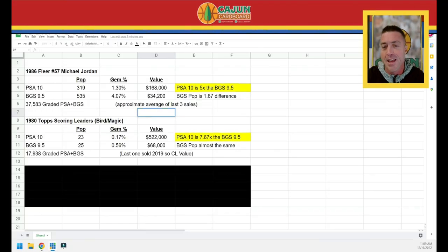Here's what we're going to do. I've got a Google sheet with the two iconic basketball cards I chose: the 1986 Fleer Jordan and the 1980 top scoring leaders. The reason I chose those cards is because people oftentimes weigh in and say the PSA 10 is way overpriced. And that's not what this video is about — it's not about PSA 10 versus BGS 9.5 per se.